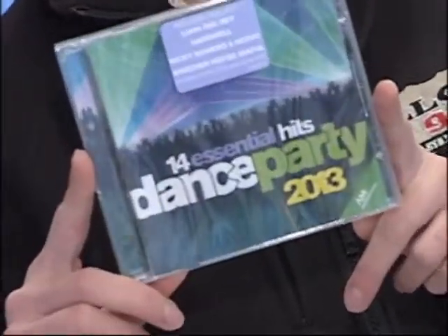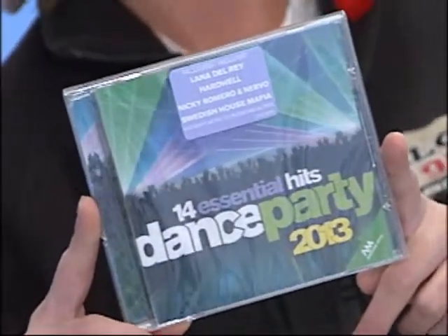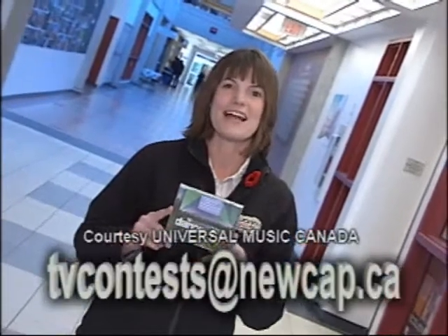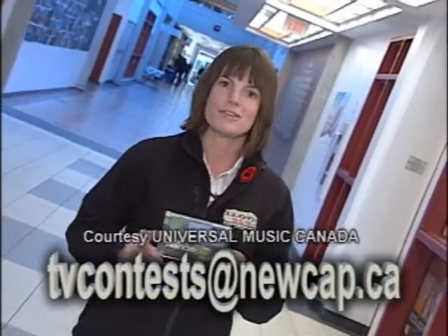If you can't make it out tomorrow night to take in some live music, there's a CD that's going to help you crank out the tunes all weekend long. How about winning yourself a copy of Dance Party 2013? Some of the biggest hit songs you love to move to, including Swedish House Mafia's 'Don't You Worry Child.' To enter, simply email your name and daytime phone number to tvcontest@newcap.ca. Thanks to John at Universal Music Canada for setting them up with the dance tunes.